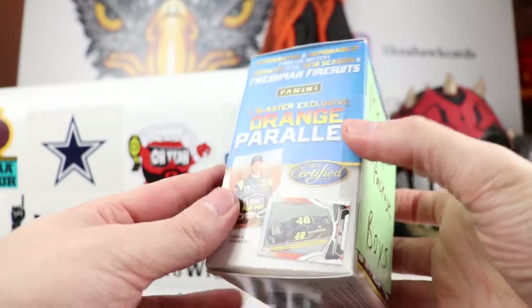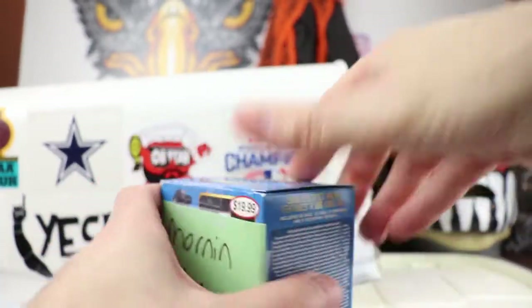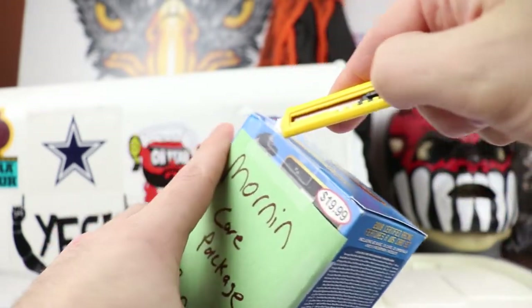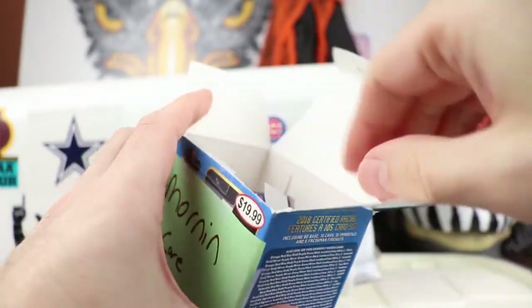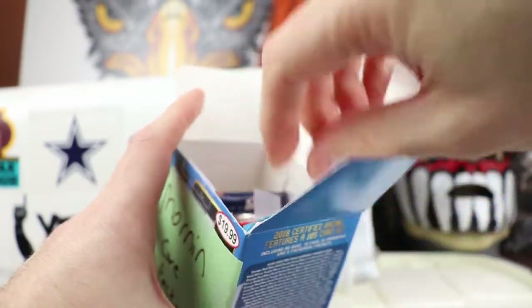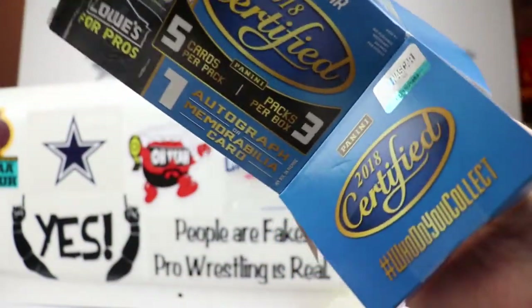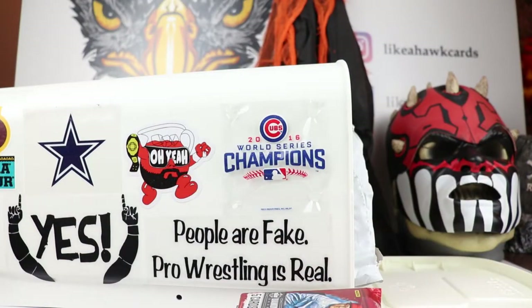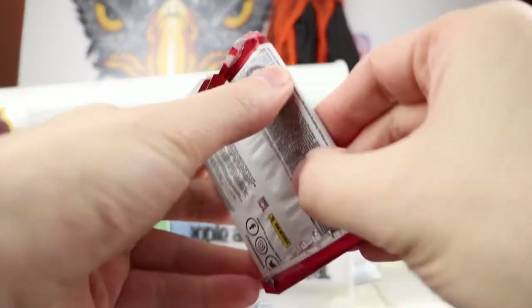We also have the Leaf Certified NASCAR box. Jason likes the different things you can get, especially die cuts — he was talking about maybe having bass fishing relics, which would be kind of interesting. Let's see what we have here — looks like there are cards within the packages.